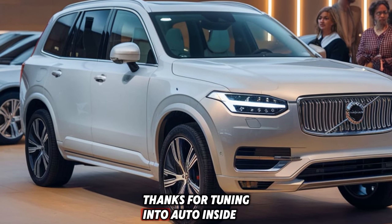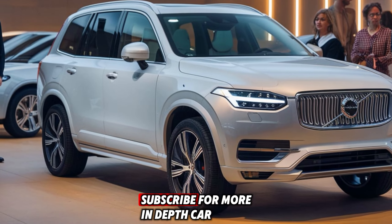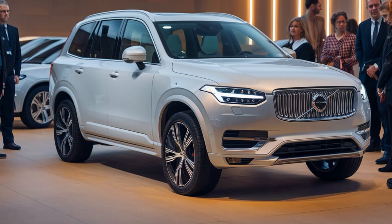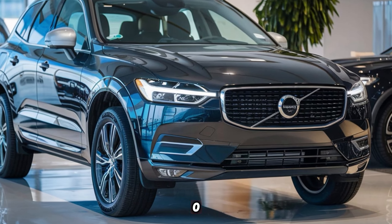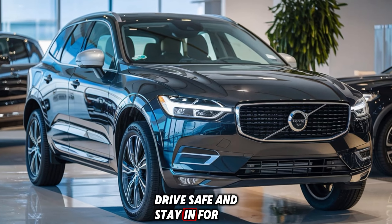Thanks for tuning into Auto Insight Review. Don't forget to like, share, and subscribe for more in-depth car reviews. Let us know in the comments below what you think of the 2025 XC660. Until next time, drive safe and stay informed.